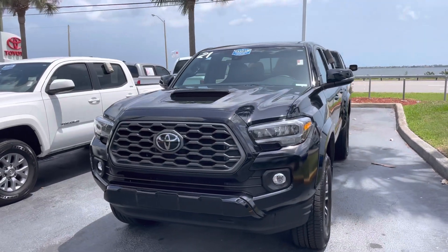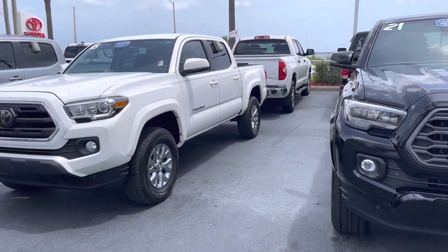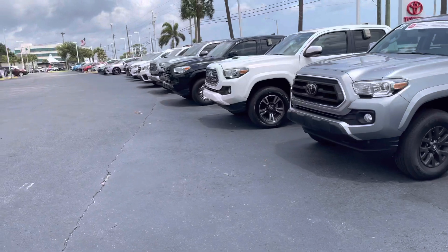Hey David, this is Taylor with Toyota of Melbourne. I am standing here in front of my pre-owned inventory and I want to make a quick walk around video for you. And as you can see, I have tons of pre-owned inventory.